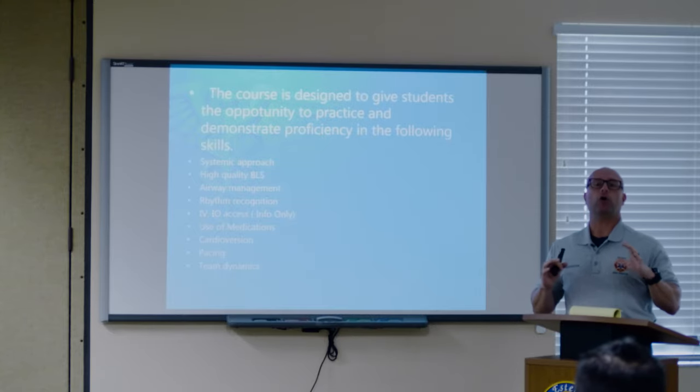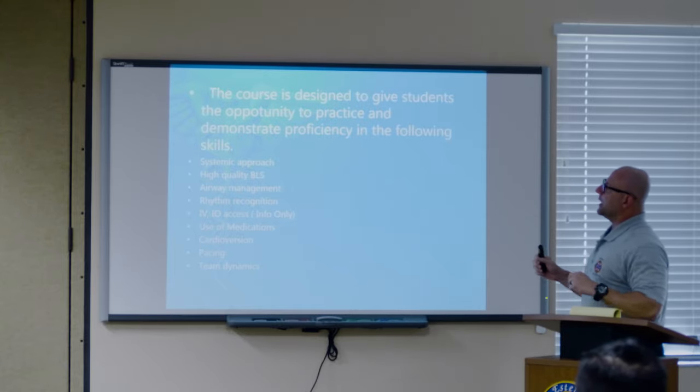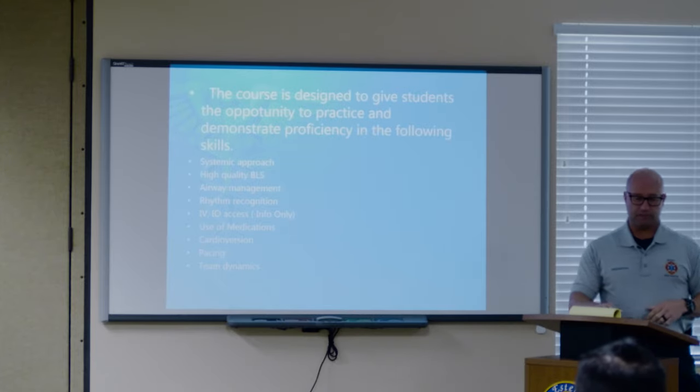Minimize interruptions at all costs is what they're harping on now. High chest compression fraction, CCF — high quality BLS, and airway management with the advent of the iGel.